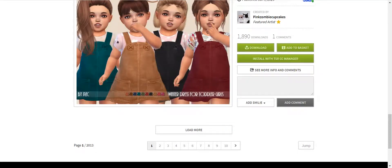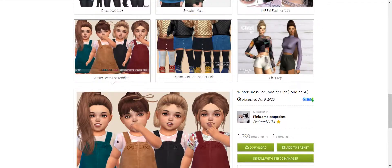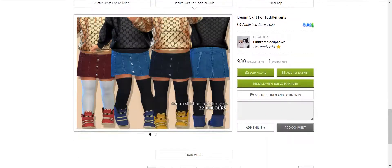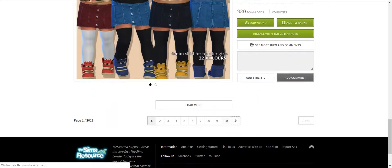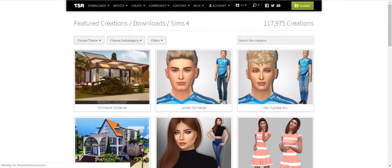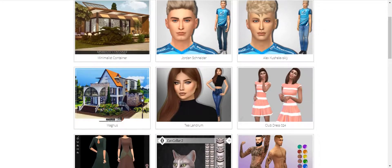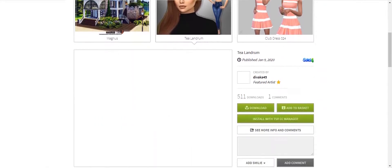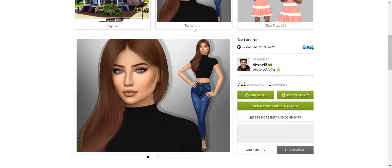There are 2013 pages of items — look at that. And then there's the little denim skirt. You can't have too much toddler clothes, we don't have enough. Featured creations is pretty much everything. This here is a Sim — you can download this Sim. The thing to remember about Sims is they don't go in your mods folder, they go in the tray folder.